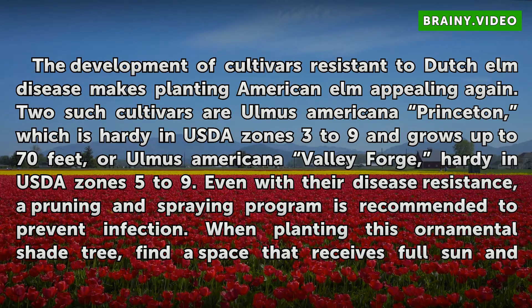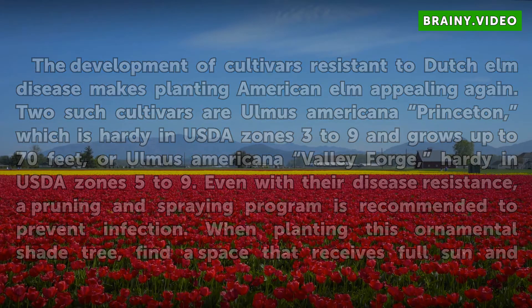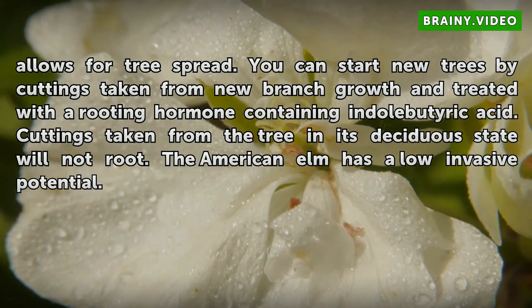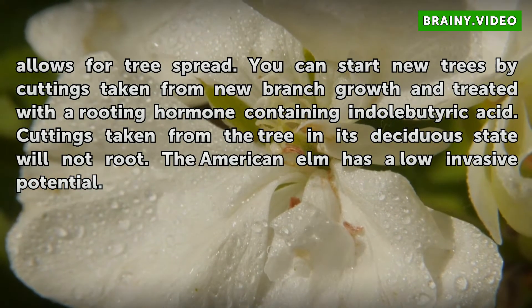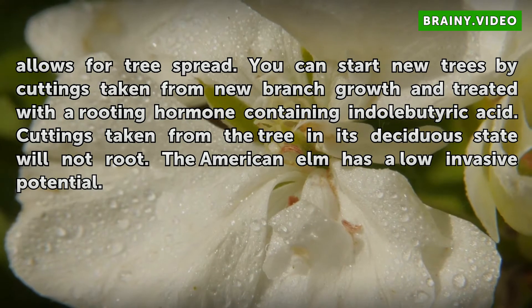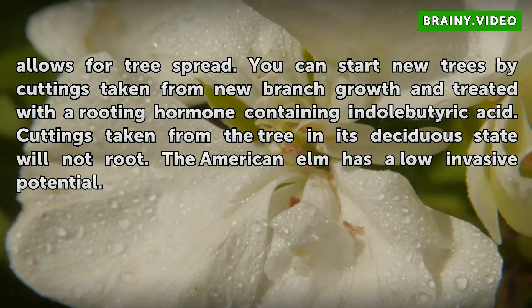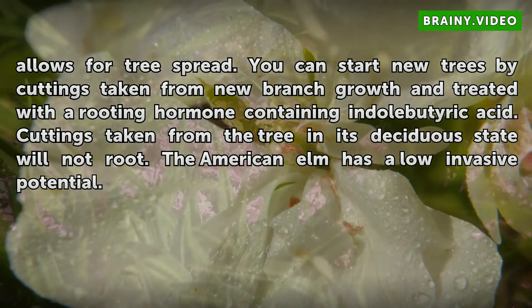When planting this ornamental shade tree, find a space that receives full sun and allows for tree spread. You can start new trees by cuttings taken from new branch growth and treated with a rooting hormone containing indolebutyric acid. Cuttings taken from the tree in its deciduous state will not root. The American elm has a low invasive potential.